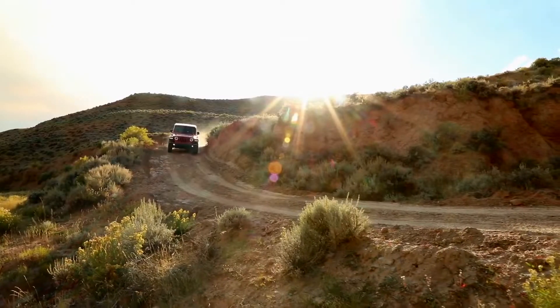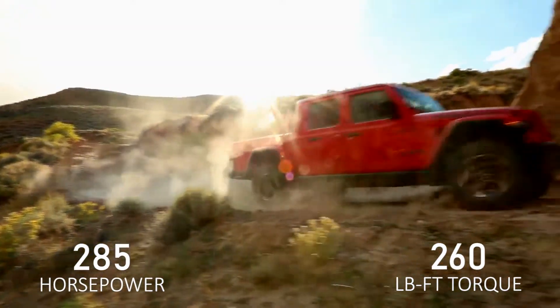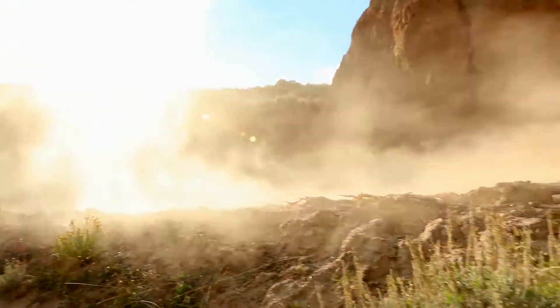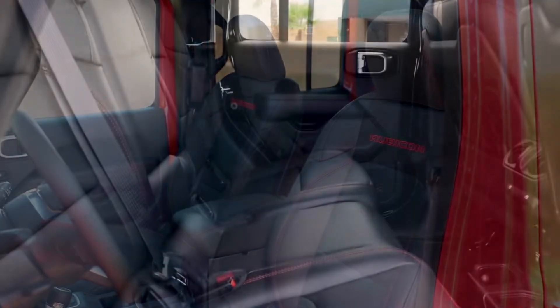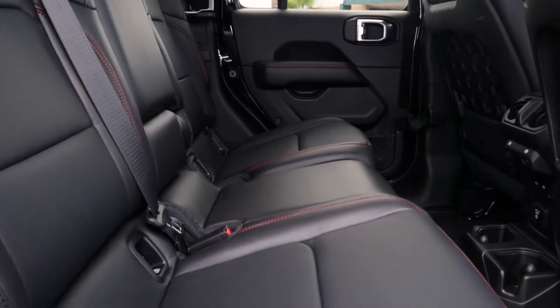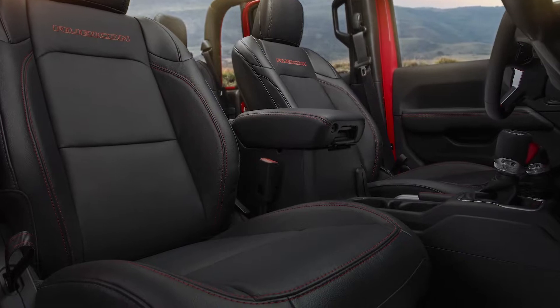The Gladiator offers an eight-speed automatic or six-speed manual transmission with a 3.6-liter Pentastar V6 engine, or a 3.0-liter EcoDiesel V6 option, getting 285 horsepower and 260 pound-feet of torque, also including engine stop-start technology for maximum efficiency.